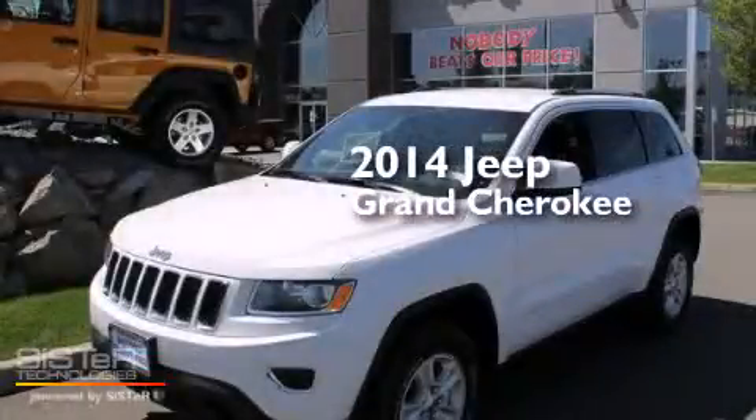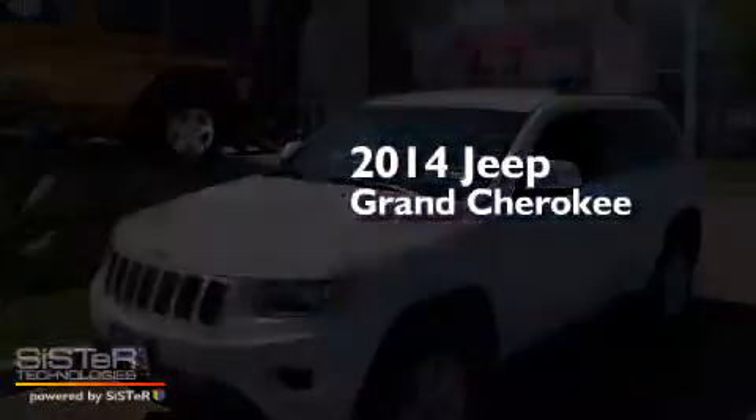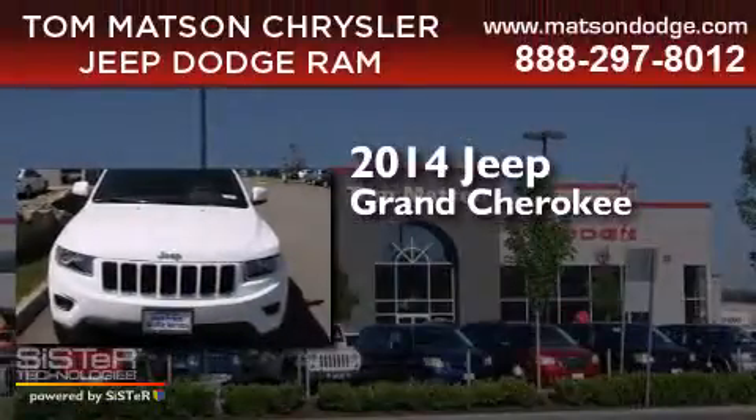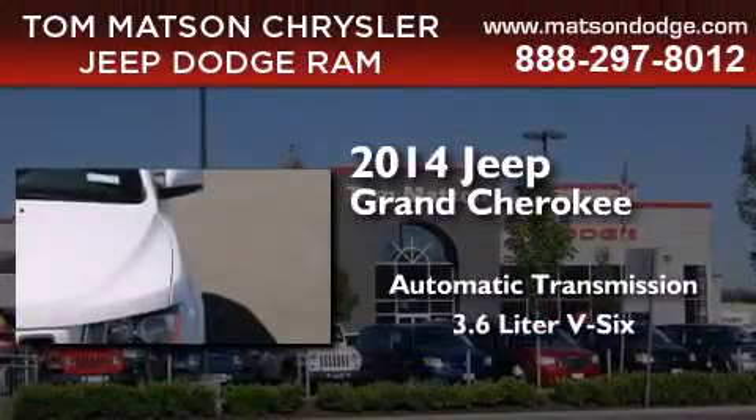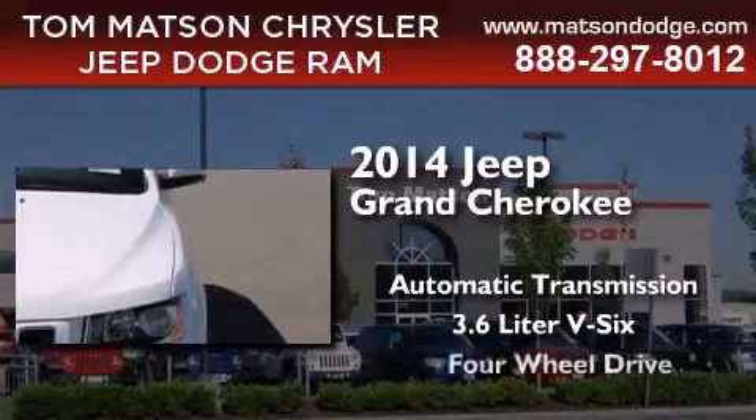This is a brand new 2014 Jeep Grand Cherokee. This SUV has an automatic transmission, a 3.6 liter V6, and the added capability of four-wheel drive.